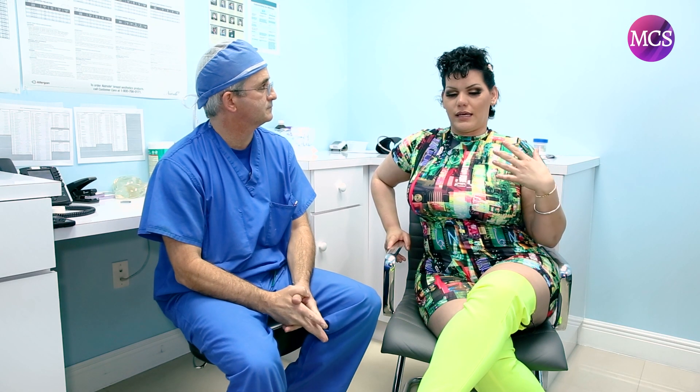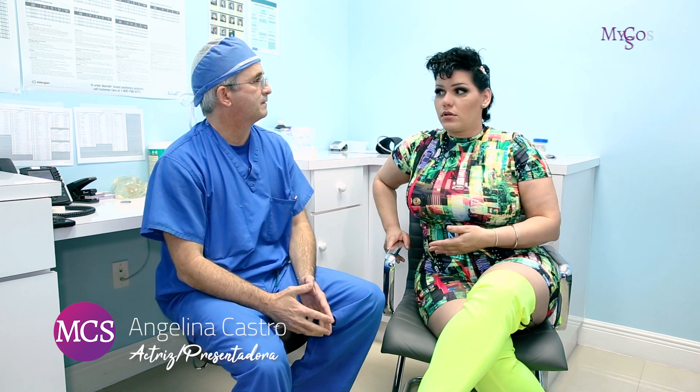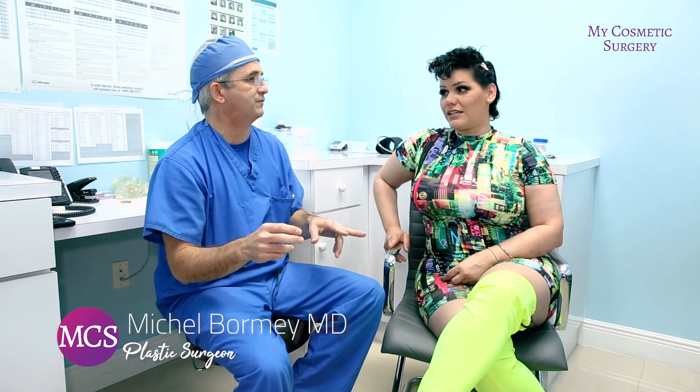If somebody does a lipo and gets pregnant, do you recommend another lipo or to lose the weight? The sequence is completely different. If you get pregnant and you are done, it's a good time to get surgery after. But when you already had a liposuction, your body will change when you get pregnant — you will increase your weight, the skin is going to change, and most probably after a liposuction the results of the surgery may not be noticeable after the pregnancy. Because you basically ruined it.